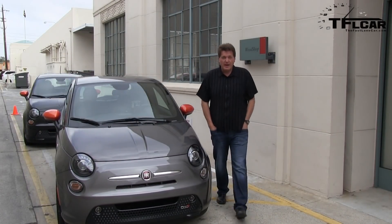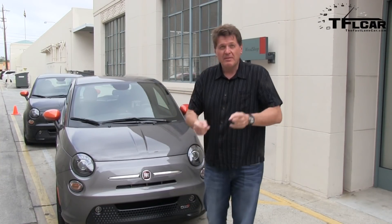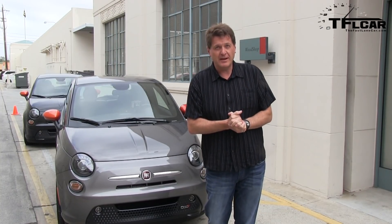When you think of electric cars, you probably don't think of fun. You probably think of fuel economy, getting stranded somewhere, going to work. But right here is the first very fun and affordable electric car. Coming up next on the Fastlane Car.